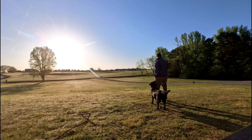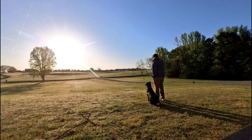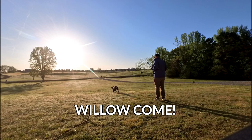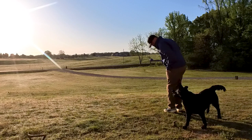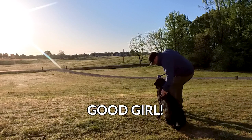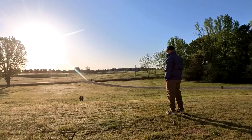I had such success early in the week with recalling Willow off a fetch, so I wanted to try it again and see if it was a fluke. Remember, there's no e-collar. I gave her no indication I was going to do it. I did this three times this week, and she was 100%. I'm really happy.